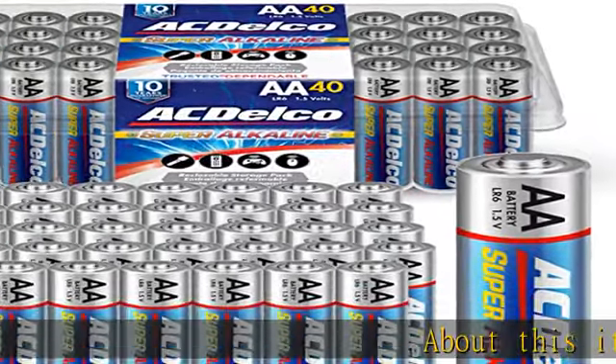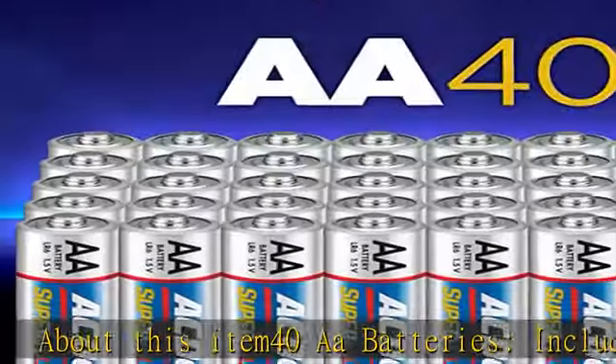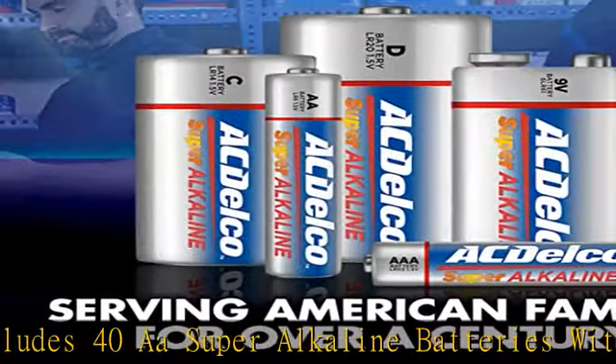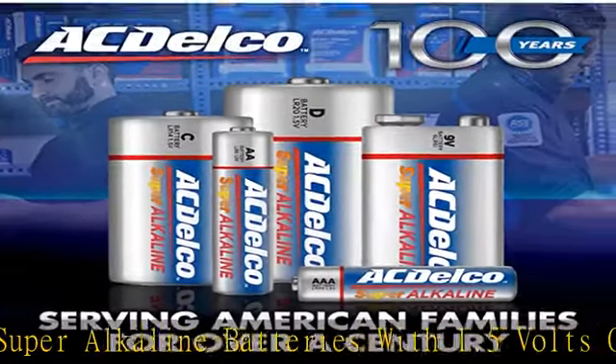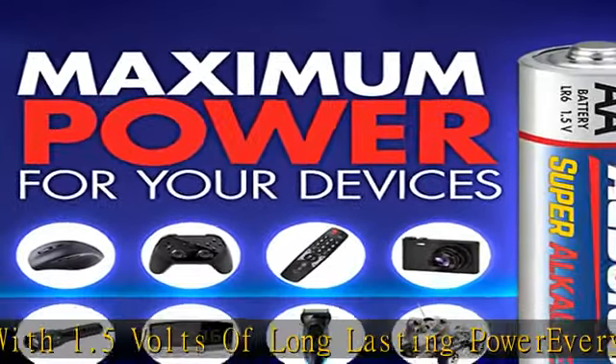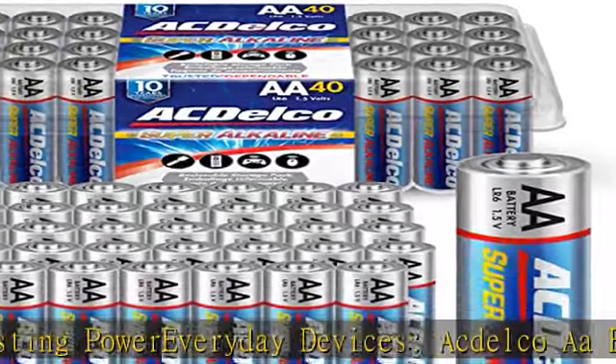About this item: 40A batteries. Includes 40A super alkaline batteries with 1.5 volts of long-lasting power for everyday devices. Actelco A batteries deliver optimal power to common everyday household devices such as clocks, remote controls, game controllers, digital cameras, computer mice, toys, and more.